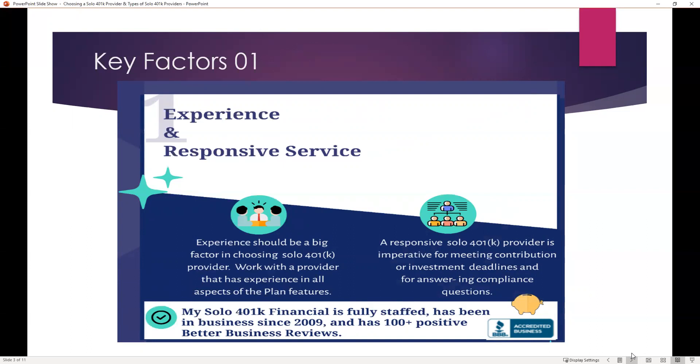Whether it's taking a loan, meeting an important investment deadline, meeting an important contribution deadline, or answering important compliance questions — My Solo 401k Financial is fully staffed, has been in business since 2009, and has over 100 positive five-star reviews on the Better Business Bureau with no negative reviews.